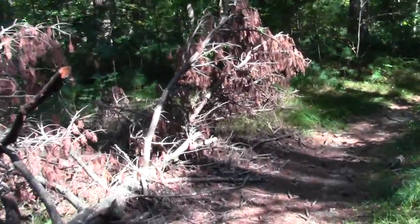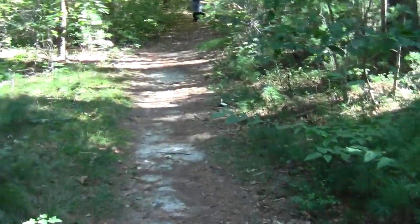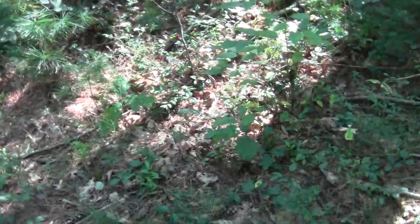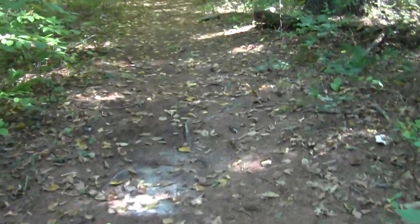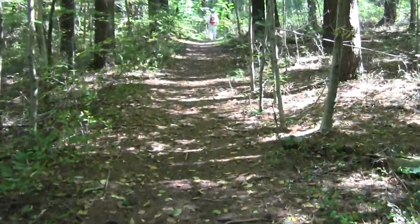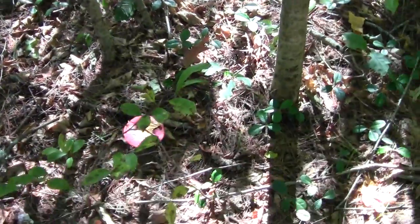The rising crescendo of motors indicates we are at last getting to the trailhead. Someone broke the head off an amanita — those are deadly poisonous. There's another russula over here.